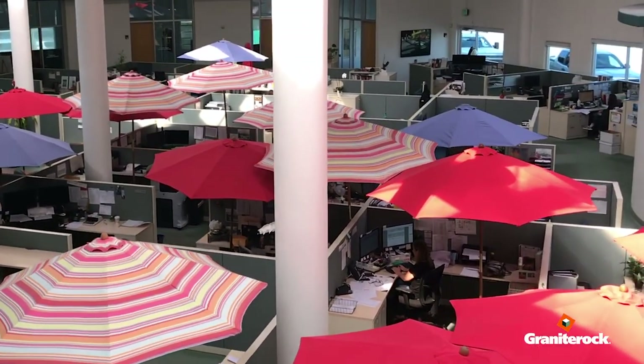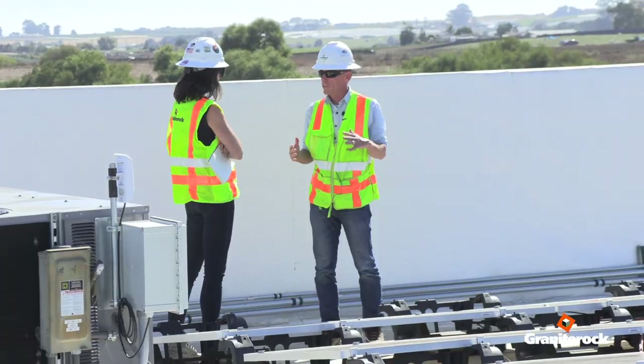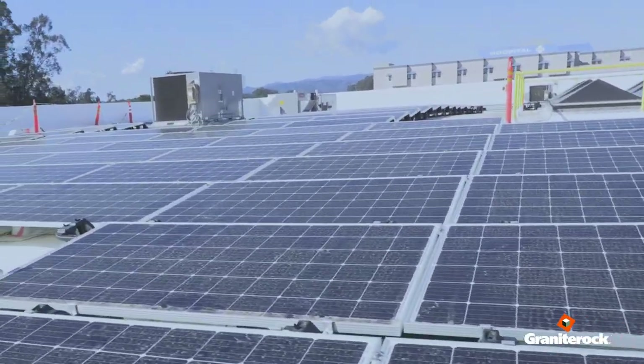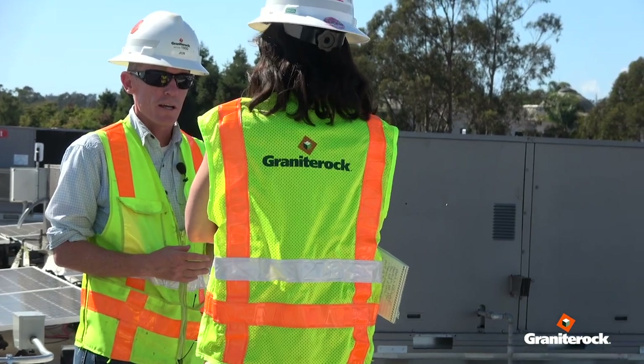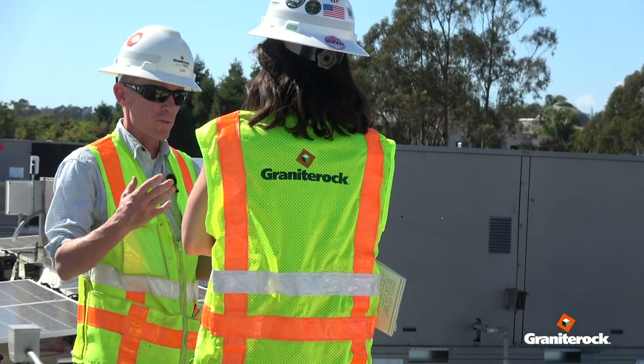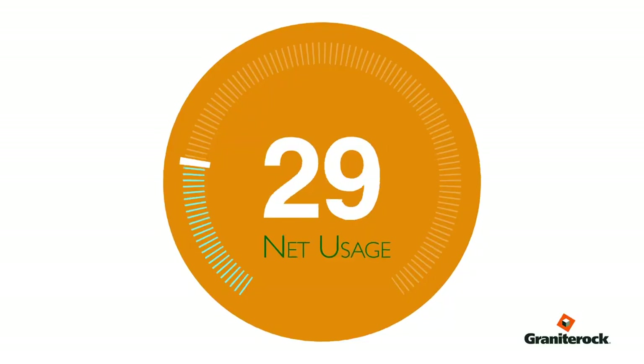We also added solar — it's a rooftop solar project. There are something like 900 solar panels up here. That combination of knocking down energy use through efficiency combined with putting solar on top means that basically by the end of the year our net usage from PG&E will be close to zero.